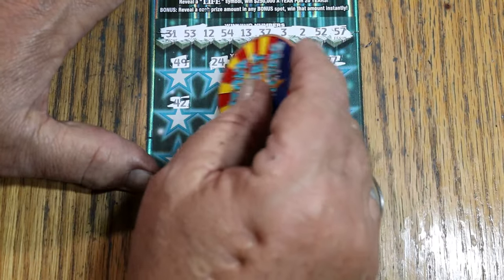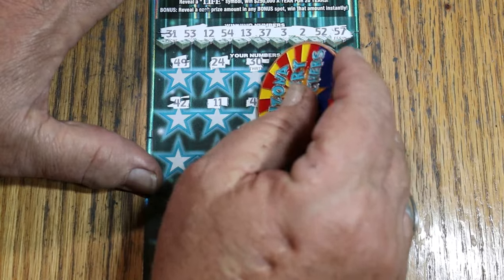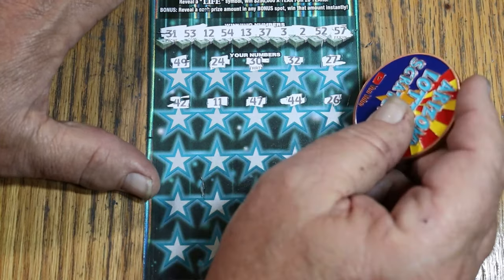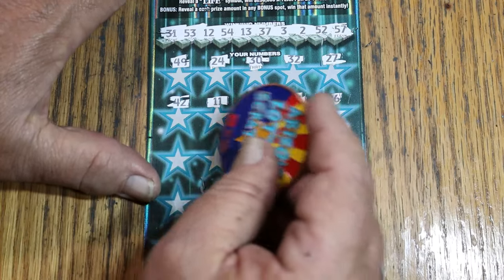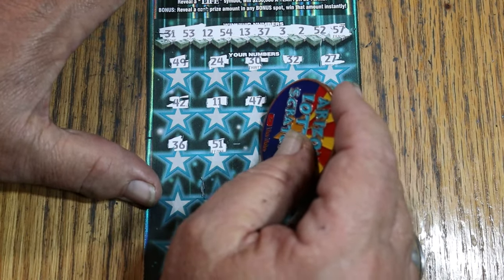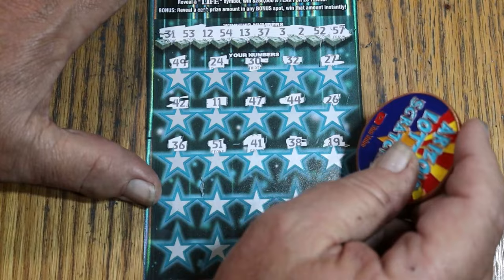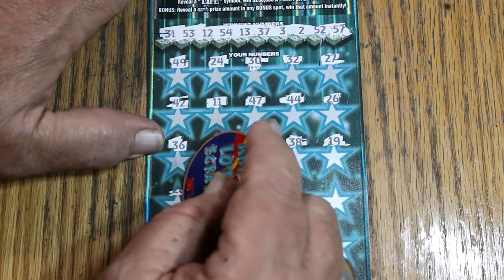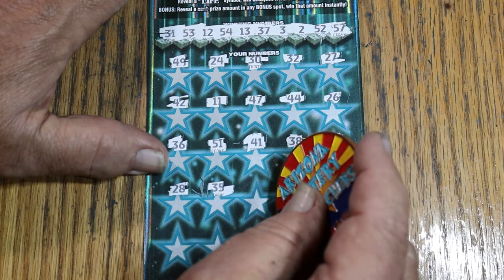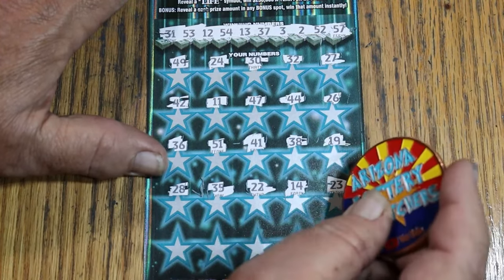42, 11. Nope. 47. 44. And 26. All right. 36, 51, 41, 38, 19. 28, 35. Nope. 22, 14. 23.